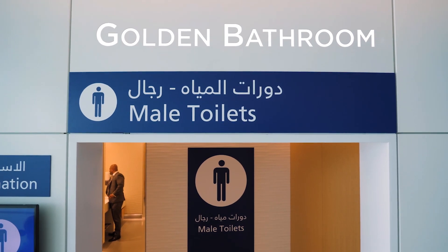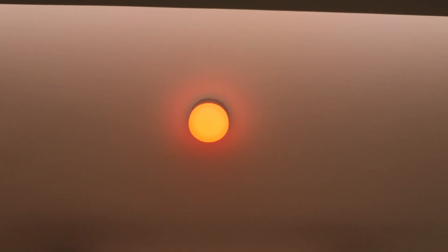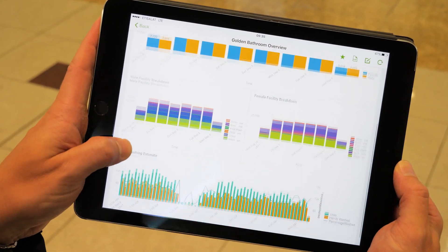We set up a project called the Golden Bathroom where we put lots of sensors — like door lock sensors, presence sensors, taps when they're on and when they're off — to understand how they get used and when they might need cleaning or maintenance. And we've had some really, really fascinating data come out of that.